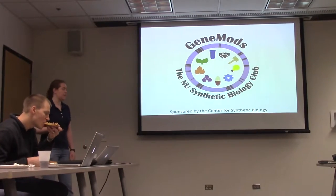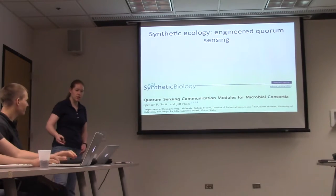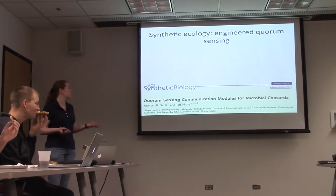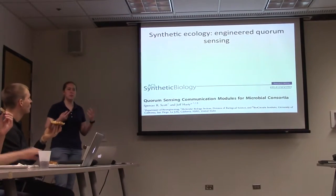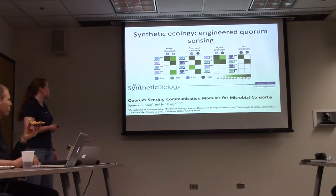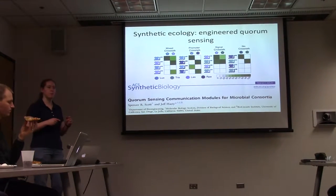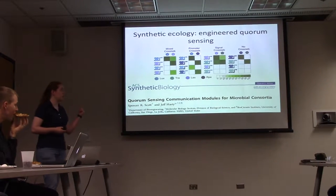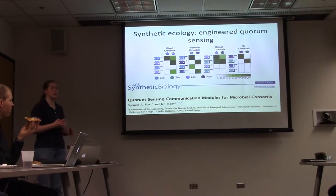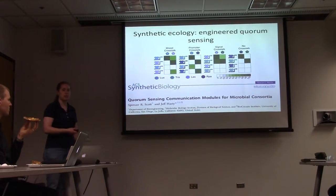Lots of interesting things happened this month. First, synthetic ecology and quorum sensing. The idea is that if we use a variety of different organisms, we could potentially unlock new sensing and new metabolic opportunities. This group took two new quorum sensing systems and imported them into E. coli using rational design, making new promoters and doing protein engineering. They characterized the crosstalk between all four different systems, with the idea that we could use these for interesting design applications if you want a certain kind of crosstalk within your mixture.